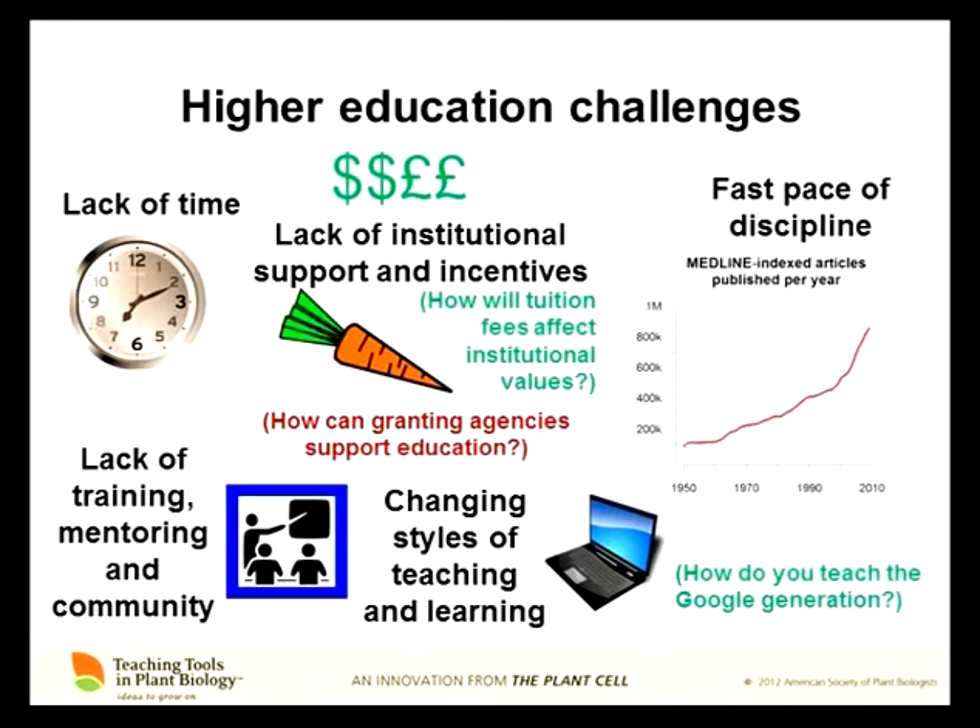We're fortunate that our discipline is very active, but of course that makes teaching challenging because last year's lecture is already obsolete and the textbook you're using is several years obsolete. When you're preparing to talk to students about science, there's a gap between what you've prepared and the current state of the field. There's also universally a real lack of training, mentoring, and community for people teaching at the higher education level. And finally, the way people think and learn and access information is changing, so teaching the way I was taught is no longer very effective. Not only have the students changed, but we've also learned a lot more about what is effective and what isn't in teaching and learning.